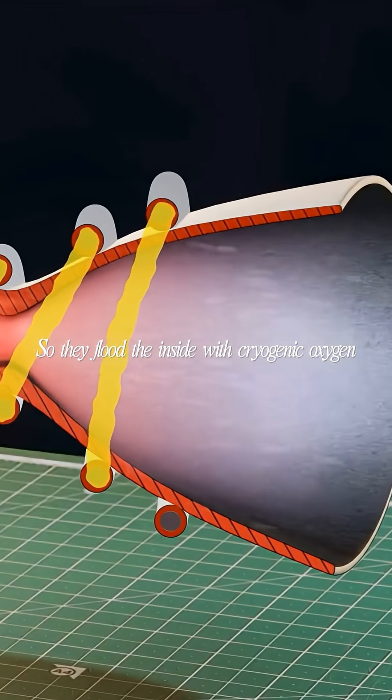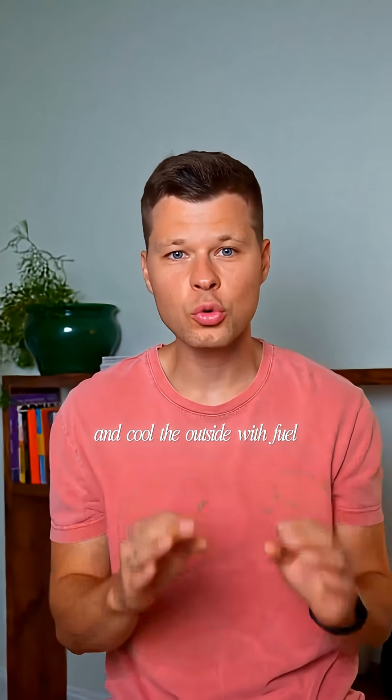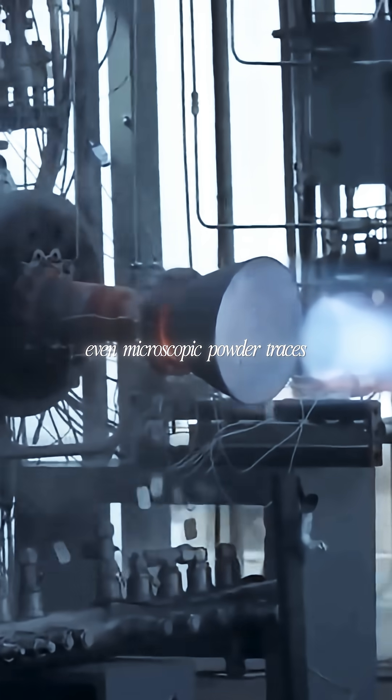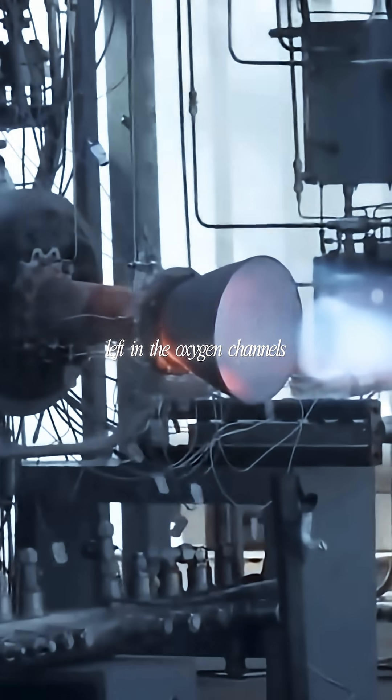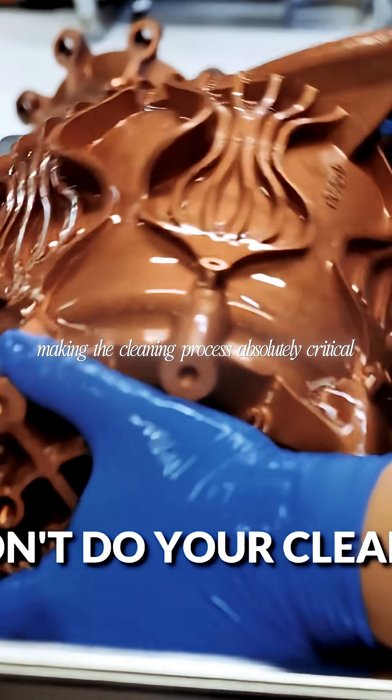They flood the inside with cryogenic oxygen at negative 133 degrees and cool the outside with fuel. Even microscopic powder traces left in the oxygen channels will combust and destroy the engine, making the cleaning process absolutely critical.